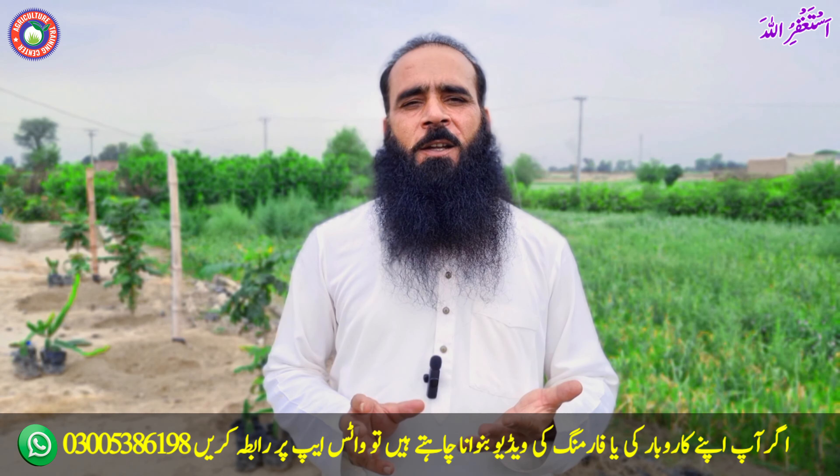جب بھی فروٹ والا پودا لگاتے ہیں تو ایسی ورائٹی کا انتخاب کریں جس سے چار آنے حاصل بھی ہوں اور ورائٹی خالص ہو۔ آئیے ابھی میں آپ کو جنڈو کے بارے میں بتاؤں گا۔ جنڈو ورائٹی کے اندر ایک ایسی خاصیت ہے جو آپ کی بہت بڑی بیماری کا علاج کرتی ہے۔ وہ کون سی بیماری ہے وہ لاسٹ میں بتاتا ہوں۔